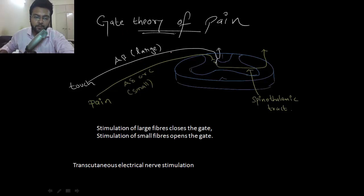Next is gate theory of pain. Let's say after gyming, your biceps have started paining. That pain is carried by the pain fibers, which are A-delta or C fibers, which are unmyelinated fibers. It goes to the dorsal horn, relays there, and the second order neuron from there crosses the midline and goes to the brain.